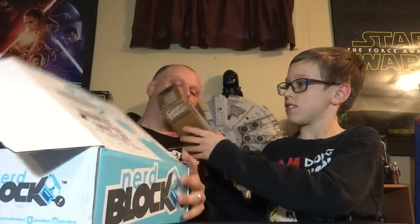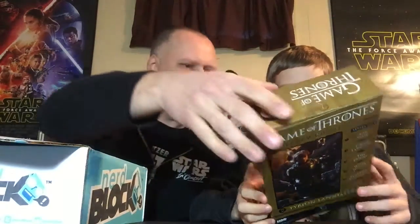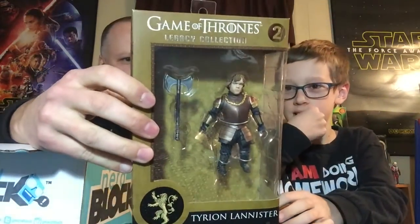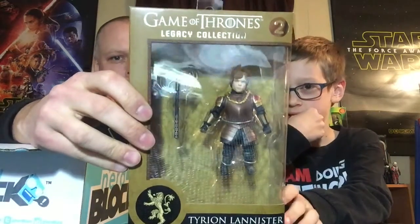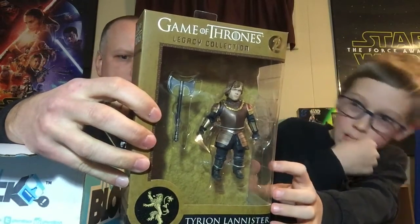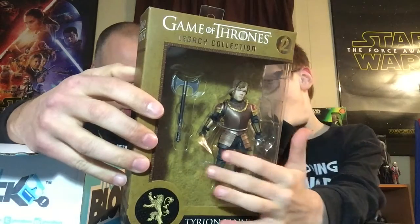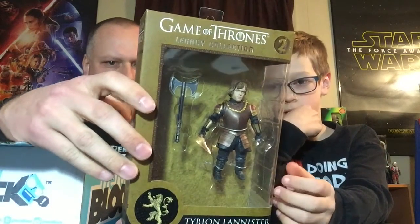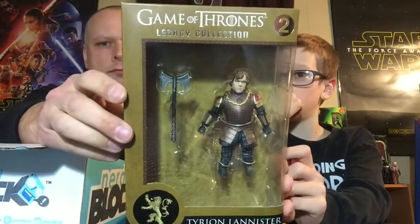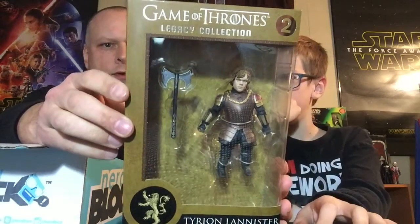It is the Game of Thrones Legendary Collection — Tyrion Lannister! I don't watch it either, but he is the small person who's one of the Lannisters — very important character. In Series 1 there's Jon Snow, the Hound, the White Walker, and Ned Stark among others. So if you're into Game of Thrones, you'll probably find something to like about that.